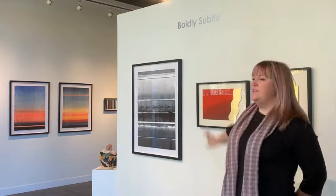Hi, I'm Cassandra Schickler. I'm an artist and I'm here to talk to you today about my work in the exhibition Boldly Subtle, with work by myself and Christine Raymond.